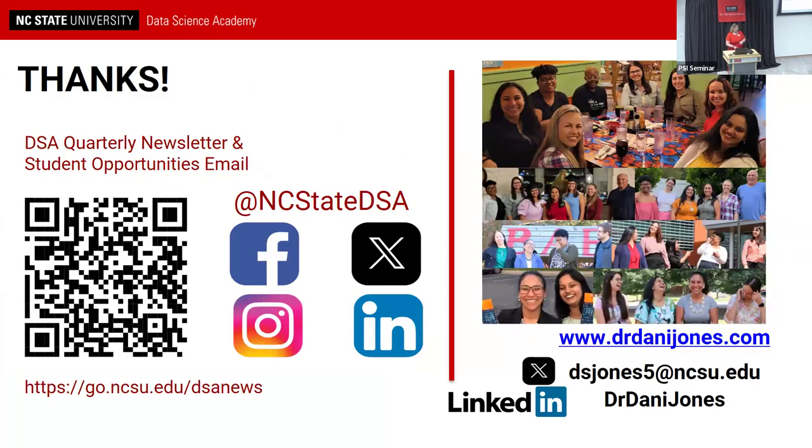Our newsletter will go out on March 4th — we have a quarterly newsletter highlighting feature stories about what we're doing and several different opportunities happening at NC State. You can follow us on all social media platforms, and if you want to connect with Daniela Jones, her information is available as well.